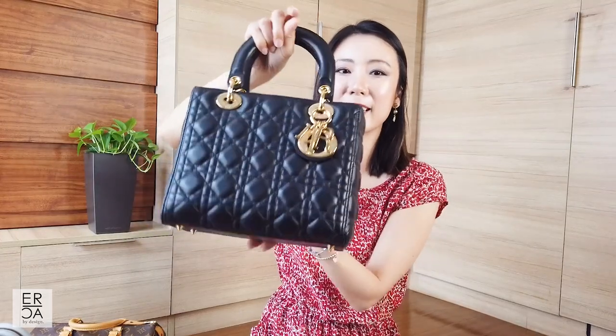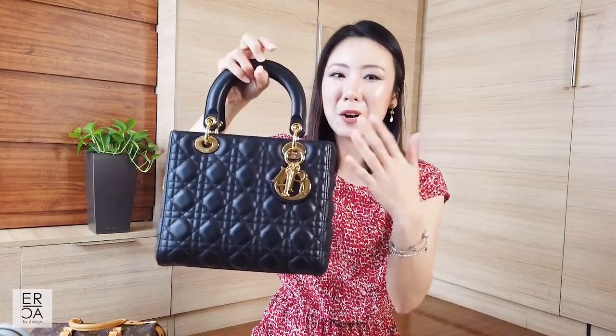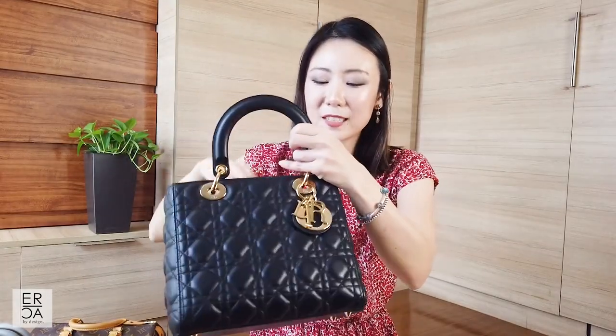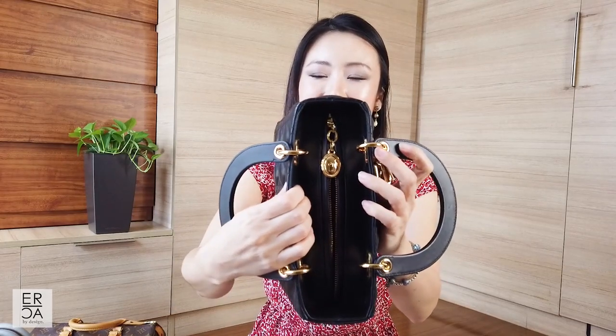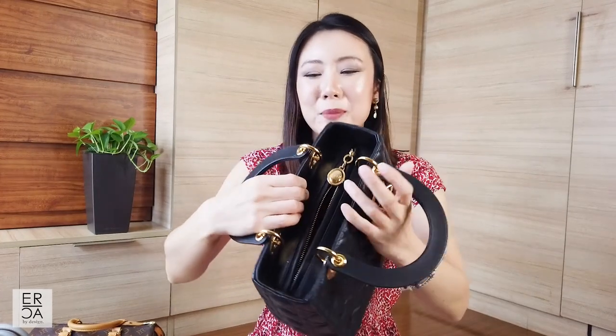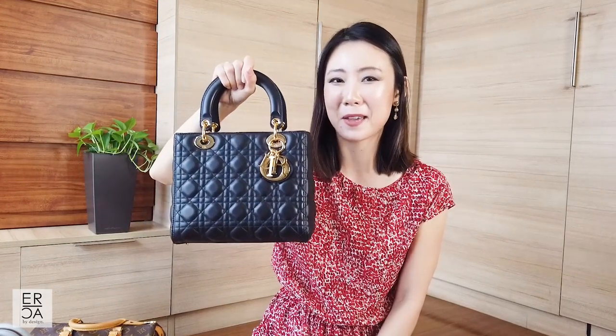Those are the two biggest things I don't like, but in terms of everything else I love this handbag. I love the cannage pattern, I love that it has four feet at the bottom, the gold hardware is absolutely beautiful, and even the zipper pull looks like jewelry. It is such a beautiful, exquisite piece and it is my favorite top handle handbag.